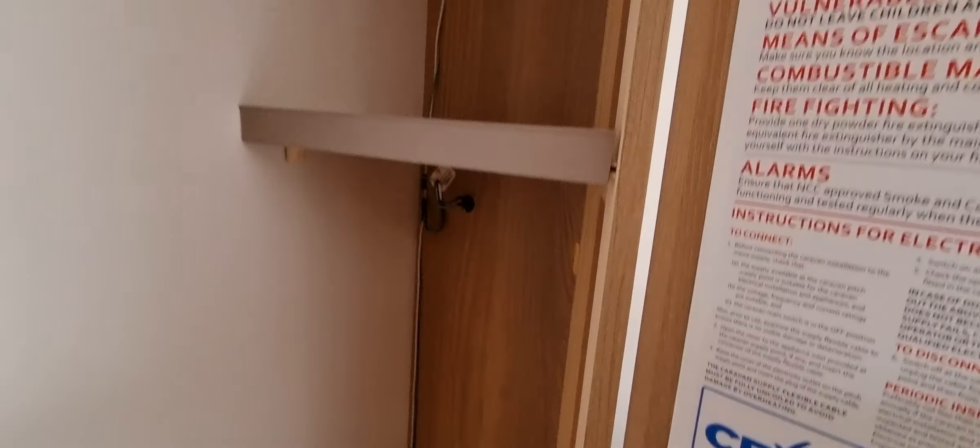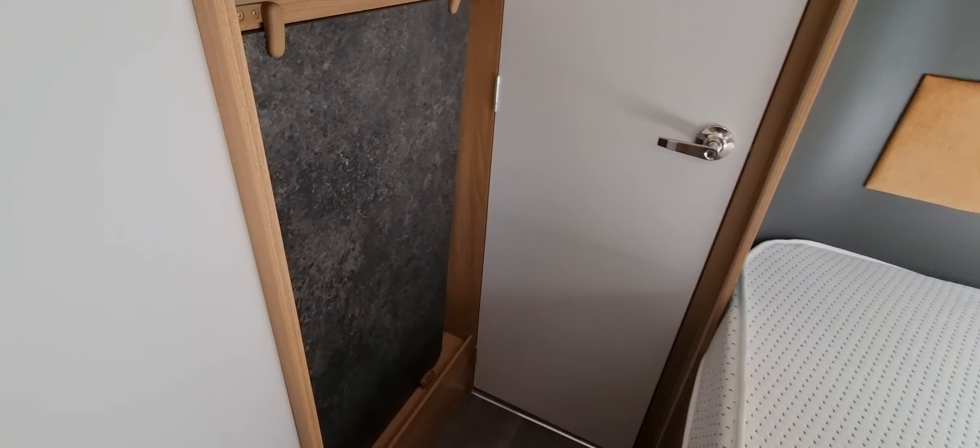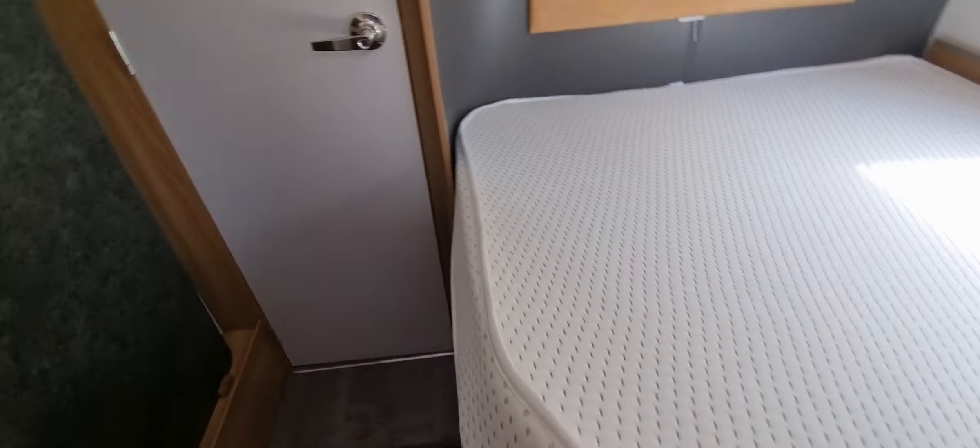There's a good-sized wardrobe, additional storage around the caravan, a freestanding table, and storage under the bed as well.